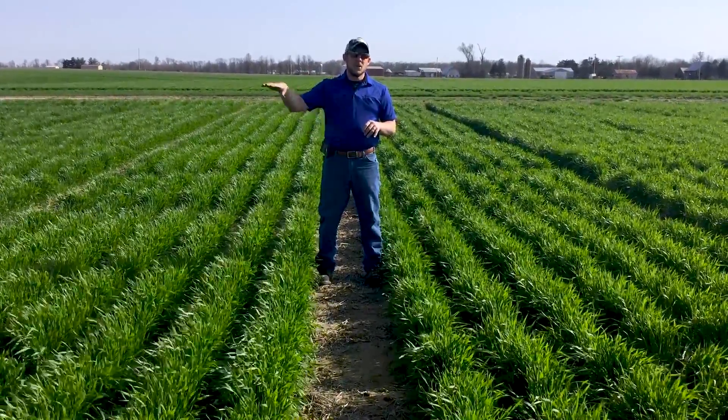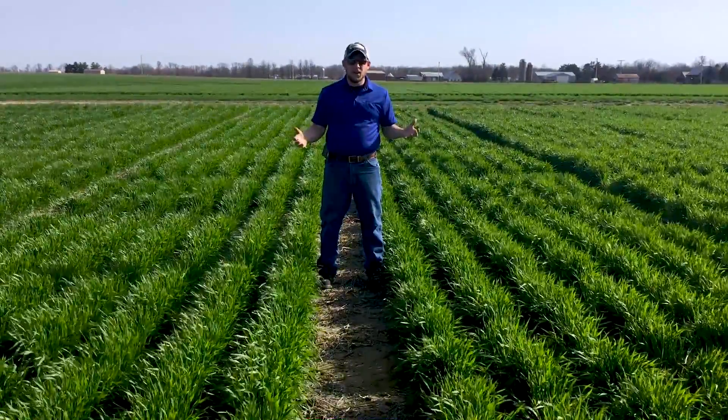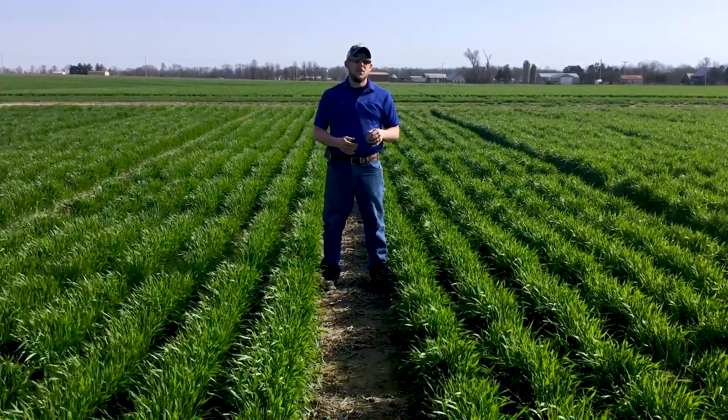We can see that those are some of the taller ones. Now, we don't always want height — it's not everything in wheat. However, what it does show you is that we had more uniformity and better growth initially out of the inch-and-a-half to two-inch depth.